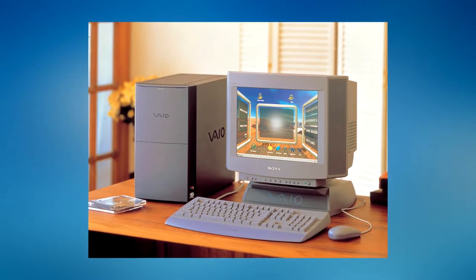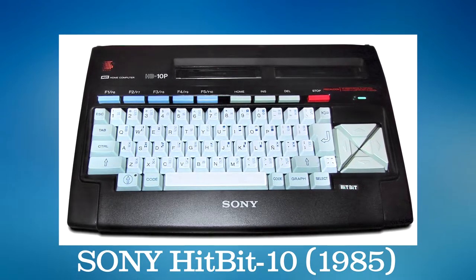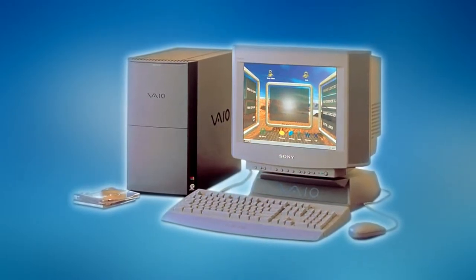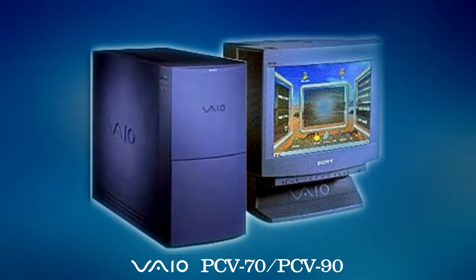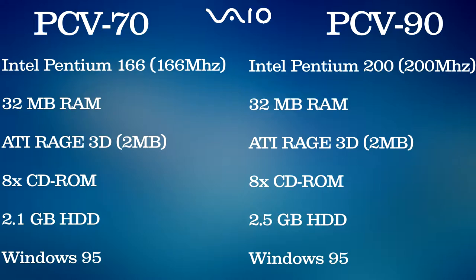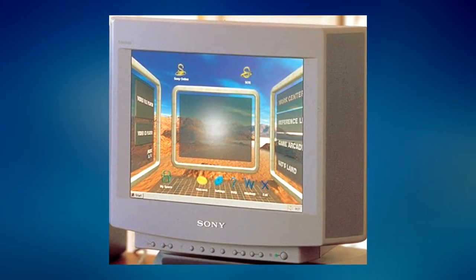Sony launched their VAIO line of PCs in 1996, although this wasn't the first time Sony put their name on a line of personal computers — that credit belongs to the range of MSX-based computers marketed mainly in Japan throughout the 1980s and early 1990s. With the launch of VAIO, Sony sought to create a line of PCs more focused on audio-visual work, as well as portability and trendy modern designs. The first VAIO desktops were the PCV70 and 90, launched in 1996, with the PCV70 featuring a Pentium 166, 32MB of RAM, a 2MB ATI Rage 3D graphics card, 8-speed CD-ROM drive, and a 2.1GB hard drive with Windows 95. The PCV90 upped the specs to a 200MHz Pentium and a 2.5GB hard drive. Both machines featured a novel 3D graphical interface designed to make PC use easier for new users.